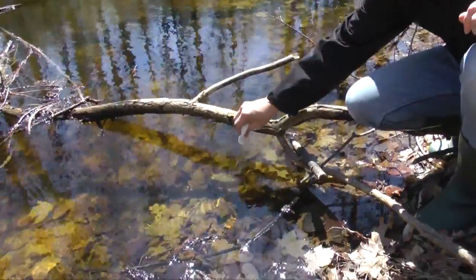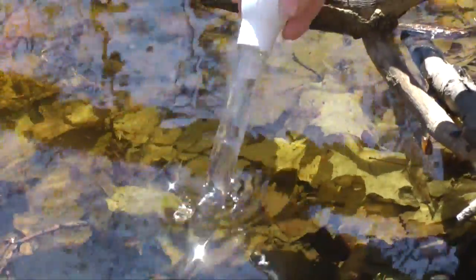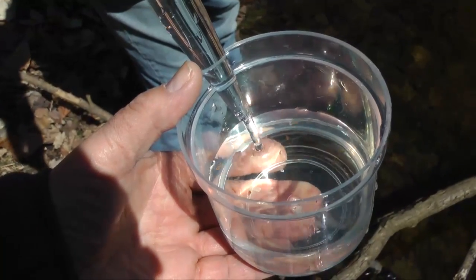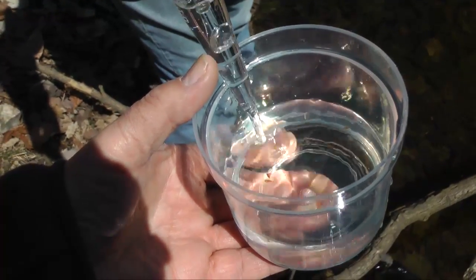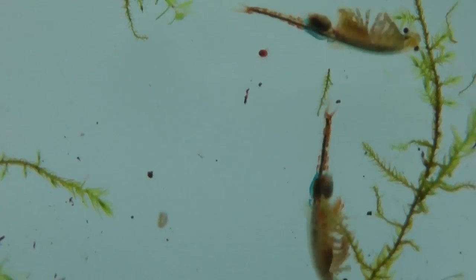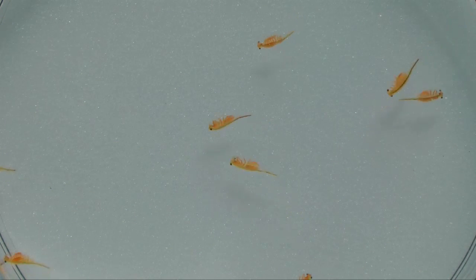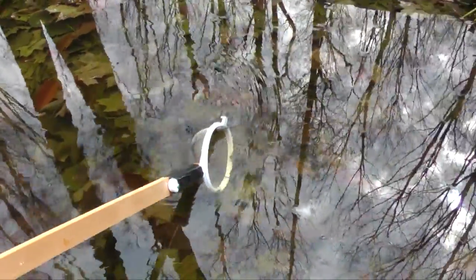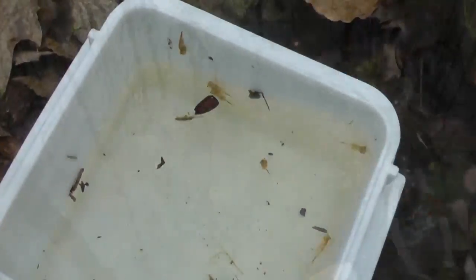Documenting the life in a vernal pool is a great project for a spring weekend. Some of the life forms in these ponds are visible to the unaided eye, though a hand lens or microscope will reveal more. You can also purchase a close relative of these fairy shrimp at most aquarium supply stores — brine shrimp are sold as a food supplement for small fish. A study of these tiny crustaceans would make an excellent science fair project.